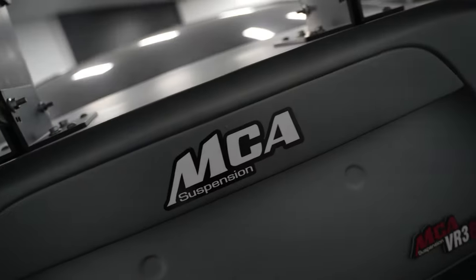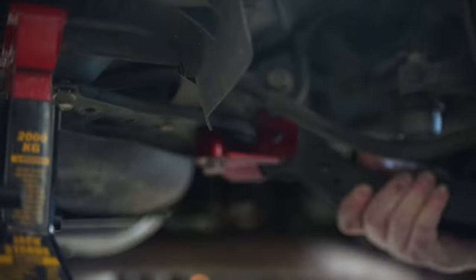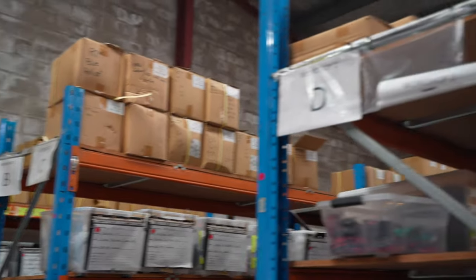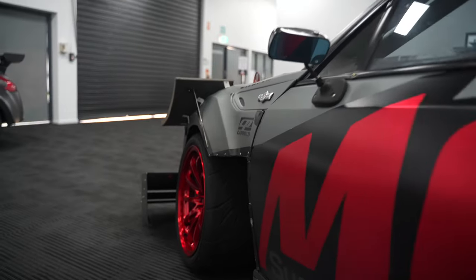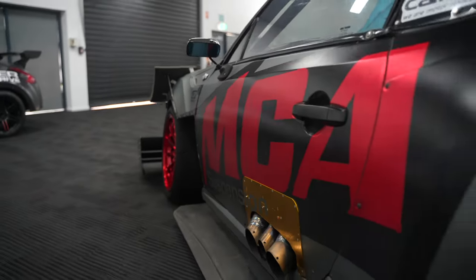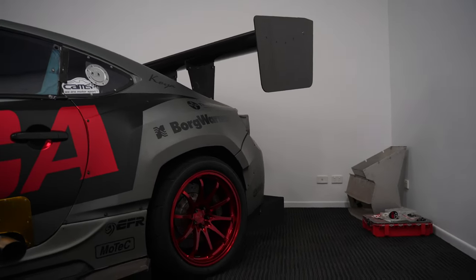Hello guys and welcome to another episode of The Car Doc. On today's episode we are going down to Brisbane to a company called MCA Suspension, who claim to have a modification that can fit to my car that will transform the way it drives. MCA are the leading manufacturer of coilover suspensions — they manufacture coilovers for a lot of race car series. They've even got an amazing 1,300 horsepower time attack GT86 which holds the claim for the fastest 86 in Australia. So that'll be another video, but without further ado let's go over to Brisbane, chat to the guys and get this part fitted to the car.